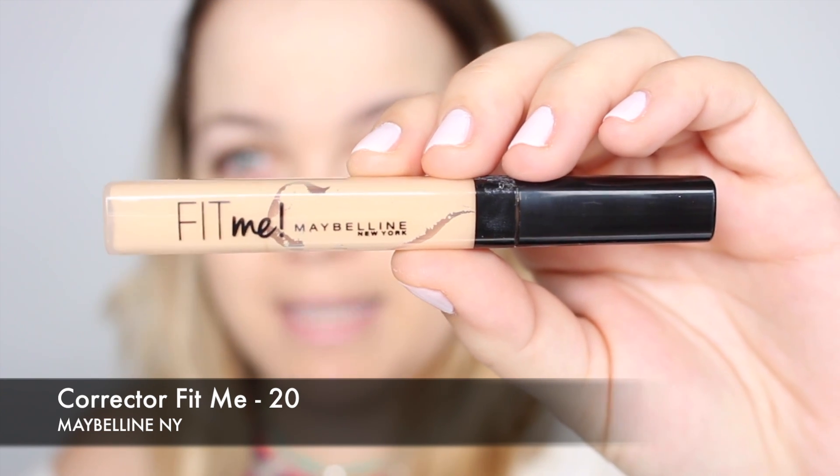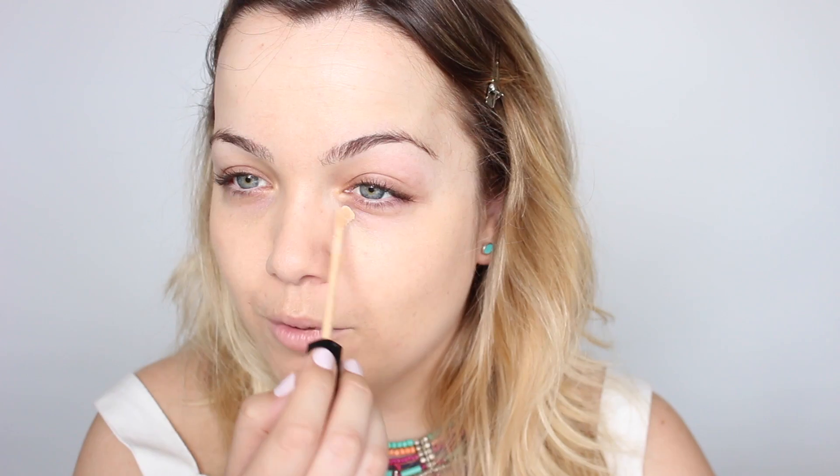Voy a corregir las ojeras con el corrector Fit Me de Maybelline en el tono número 20. Lo aplico justamente donde veo parte oscura en mi ojera y con una esponjita lo fundo con la piel.